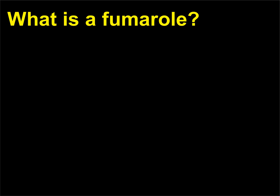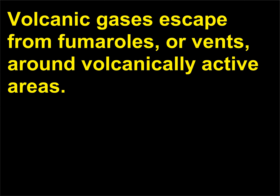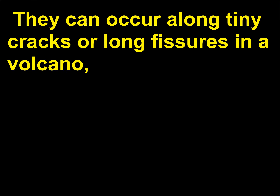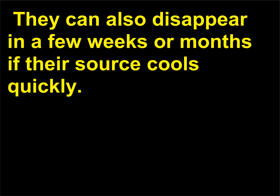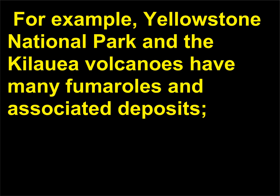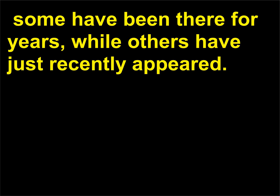What is a fumarole? Volcanic gases escape from fumaroles, or vents, around volcanically active areas. They can occur along tiny cracks or long fissures in a volcano, in groups called clusters or fields, and on the surfaces of lava and pyroclastic flows. Fumaroles have been known to last for centuries. They can also disappear in a few weeks or months if their source cools quickly. For example, Yellowstone National Park and the Kilauea volcanoes have many fumaroles and associated deposits — some have been there for years, while others have just recently appeared.